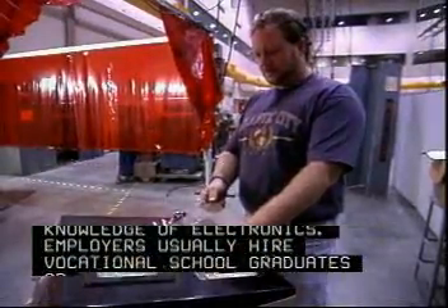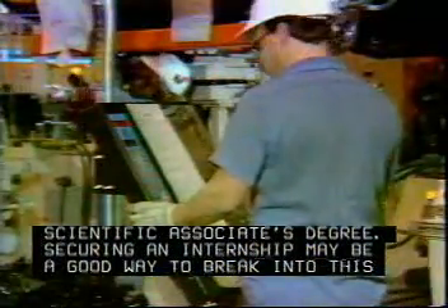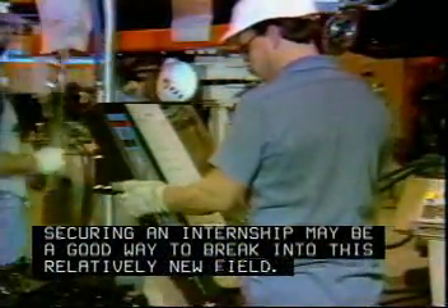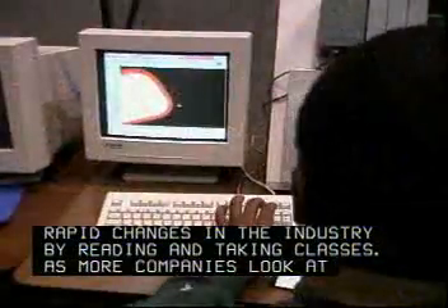Employers usually hire vocational school graduates or candidates with a scientific associate's degree. Securing an internship may be a good way to break into this relatively new field. Robotics technicians must work hard to keep up with rapid changes in the industry by reading and taking classes.